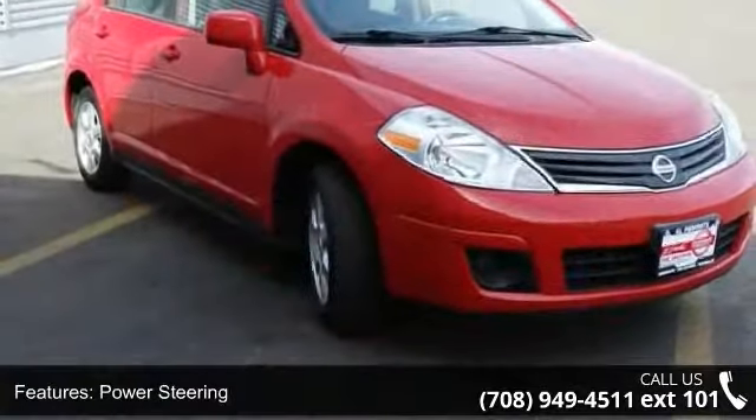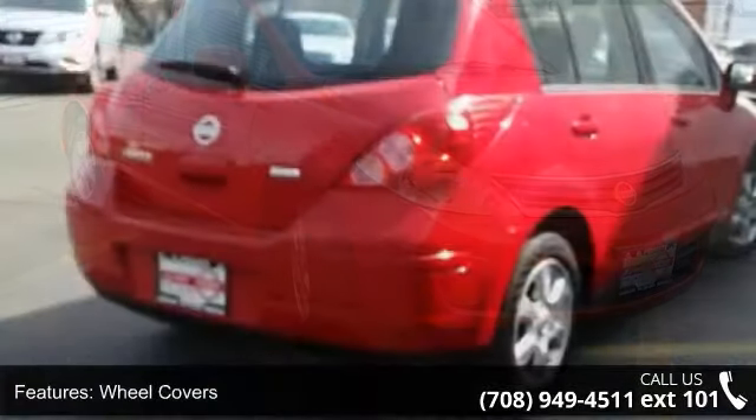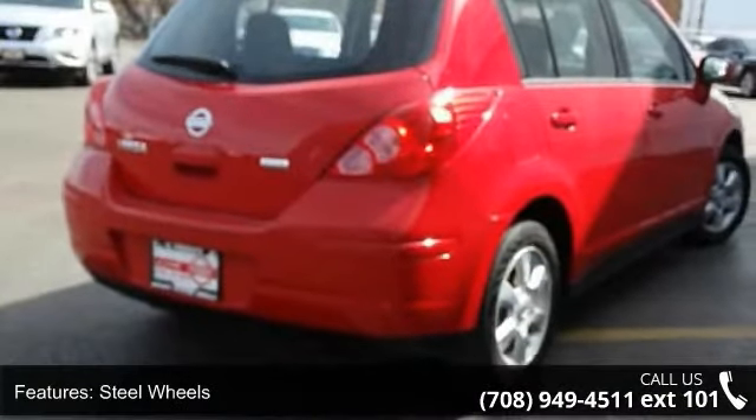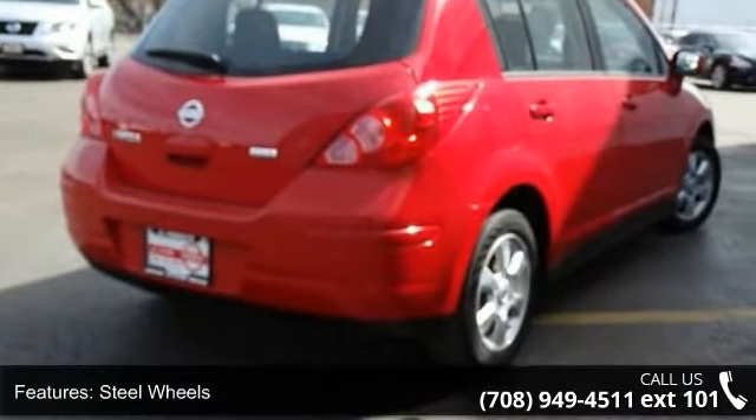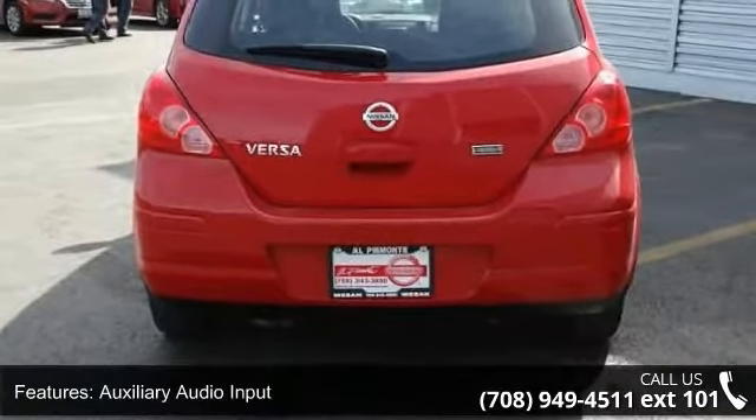Enjoy these notable features: front wheel drive, power steering, wheel covers, steel wheels, auxiliary audio input, bucket seats, pass-through rear seat, rear bench seat, adjustable steering wheel, and power door locks.